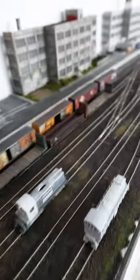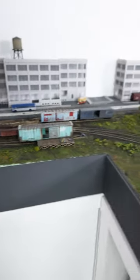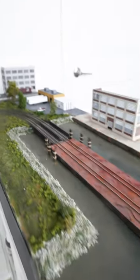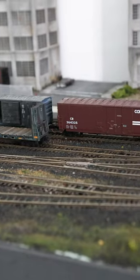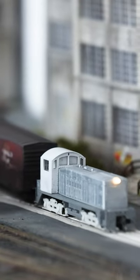The layout is 57 and 7 eighths inches wide by 15 and 3 eighths inches deep with a 30 and 3 eighths inch extension for the car float, and it's all built on top of Kallax bookshelves by IKEA. The layout features a car float to supply cars to the layout, a four-track yard, street running, and three industries to switch.